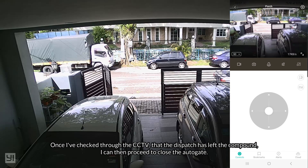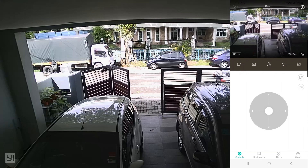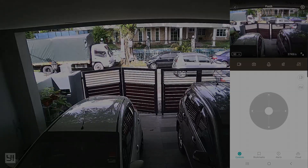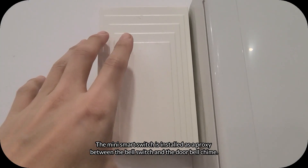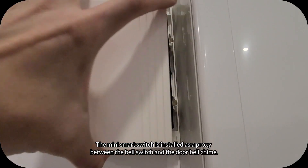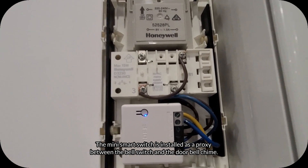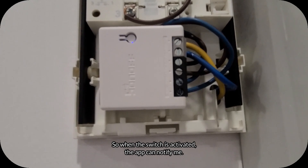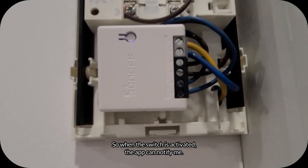The mini smart switch is installed as a proxy between the bell switch and the doorbell chime, so when the switch is activated the app can notify me.